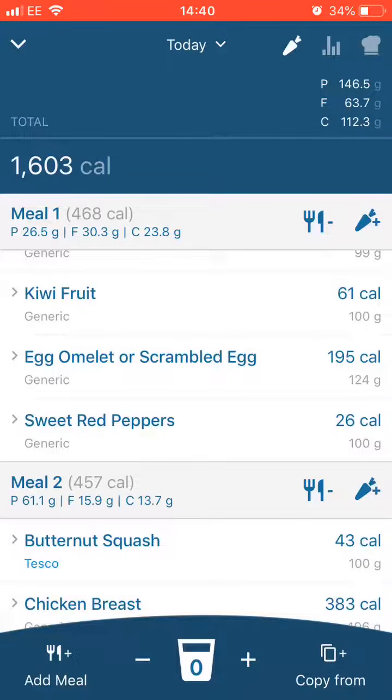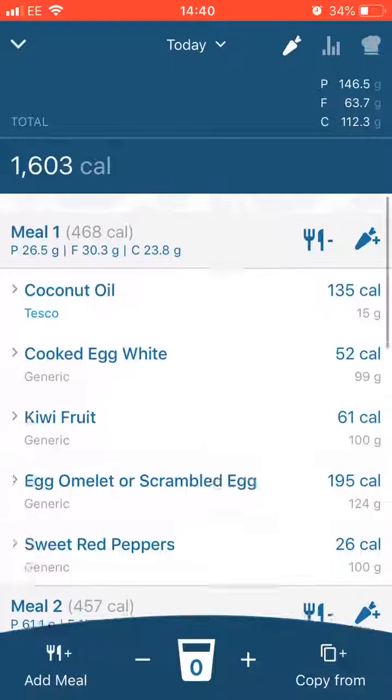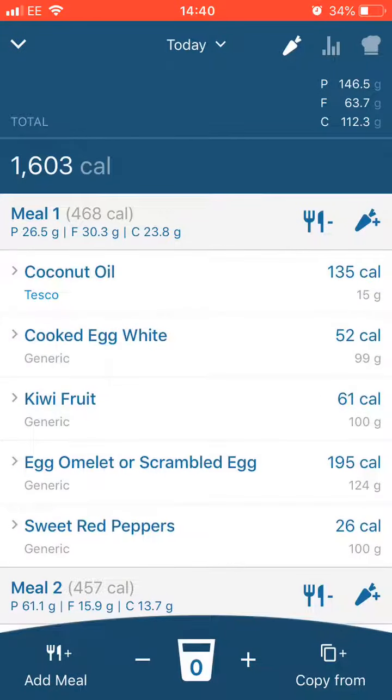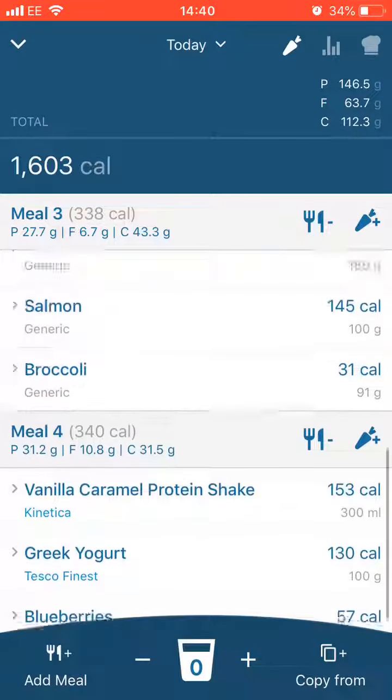Carbs are quite high as well and the fat is low. I've done that for the other day too. Going through the meals — meal one is eggs and egg whites. The reason for the egg whites is to keep fat low. The fat is in the yolk, so if you wanted to keep your fat down, we'd have a few eggs and a few egg whites. That's the reason, if you were wondering.